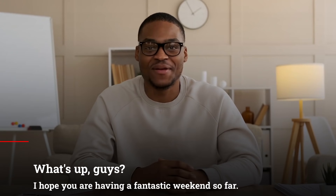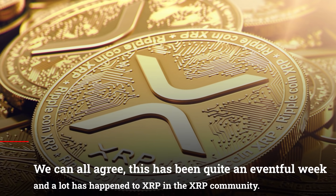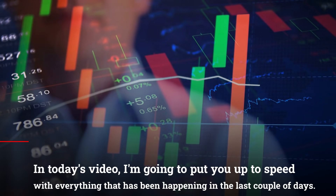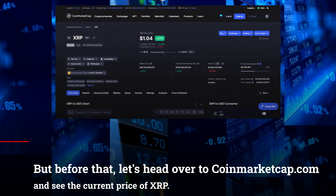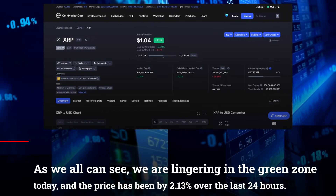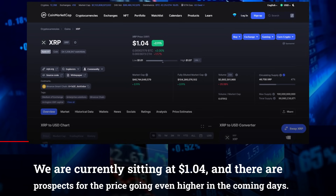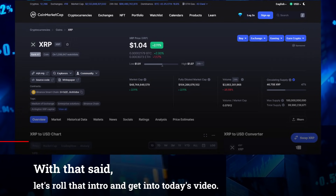What's up guys? I hope you're having a fantastic weekend so far. We can all agree this has been quite an eventful week and a lot has happened to XRP in the XRP community. In today's video, I'm going to get you up to speed with everything that has been happening in the last couple of days. Before that, let's head over to CoinMarketCap.com and check out the current price of XRP. We are lingering in the green zone today and the price has been up by 2.13% over the last 24 hours. We are currently sitting at $1.04 and there are prospects for the price going even higher in the coming days.